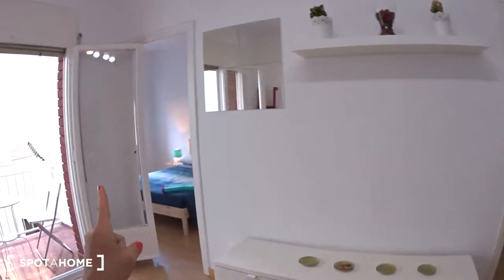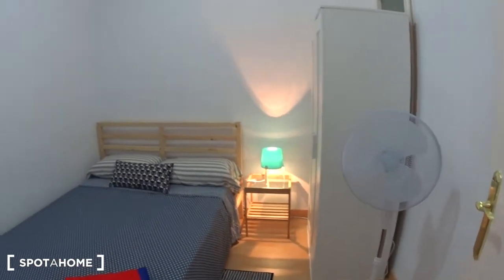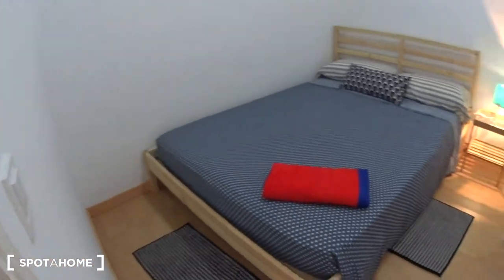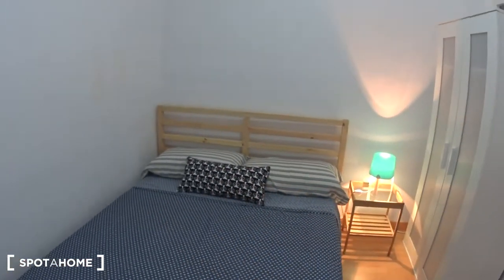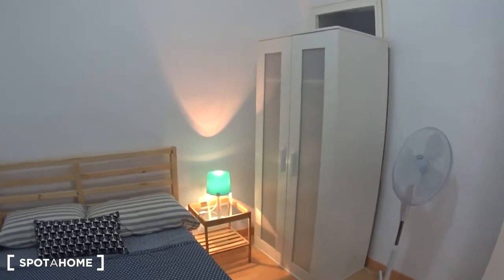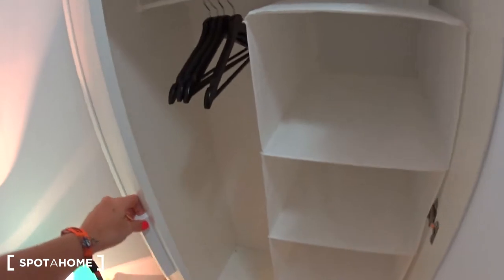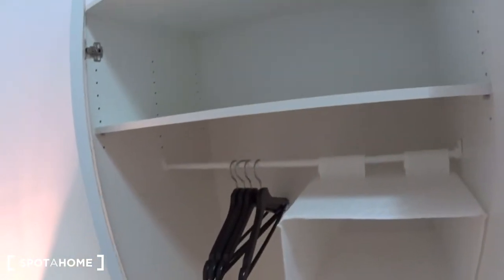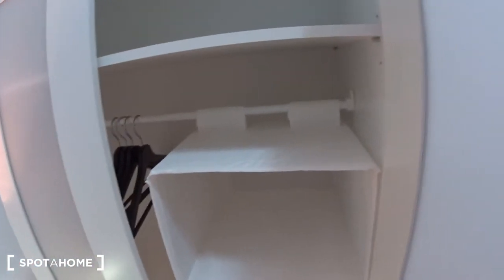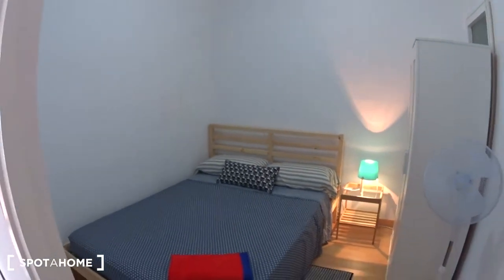Here we have bedroom number two and bedroom number three. Let's have a look at bedroom number two. There's a double bed here. On the side, a small table with a tiny cute lamp on top, a fan for hot summers, and your closet with shelves and a rod with some hangers, so you can put your clothes in there. Behind you have a window over the inside patio.